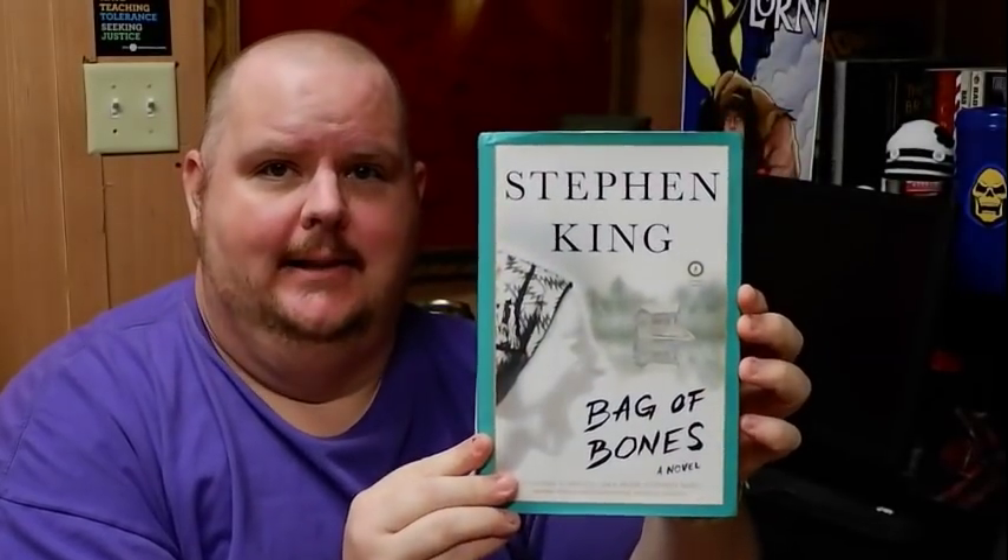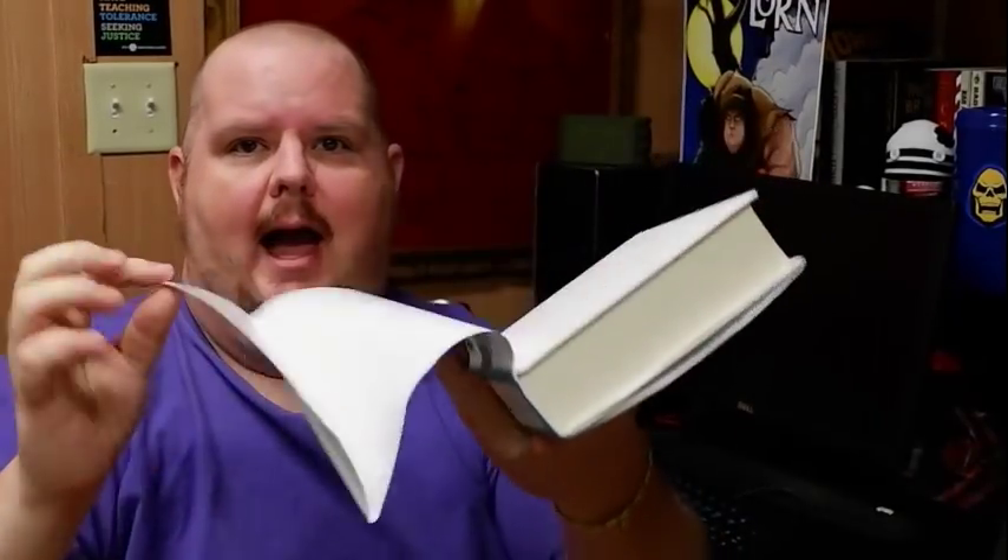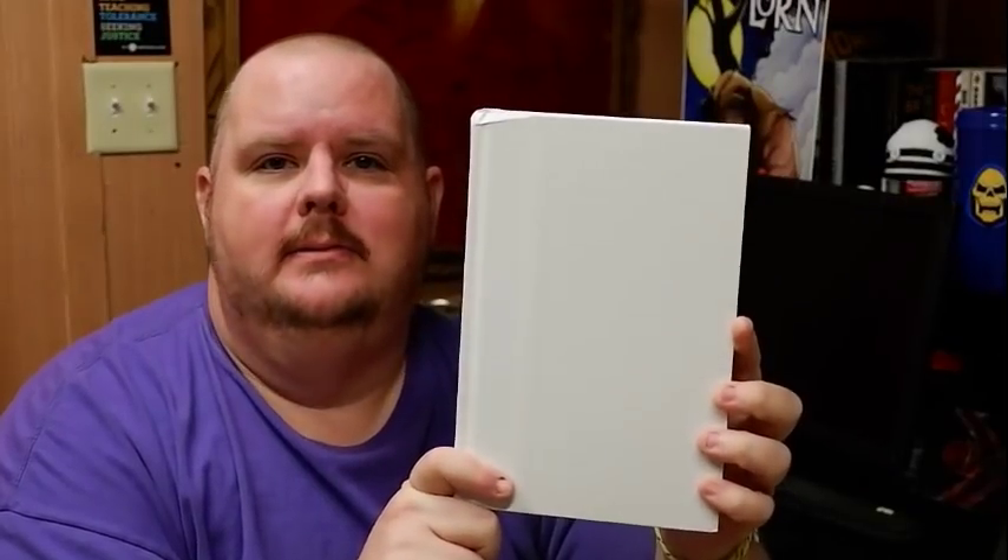Now we go to the Scribner Classics edition. For some odd reason, there's this green border around it — I don't know if all the Scribner Classics editions are like this. The letters aren't raised, and this is some of the cheapest paper I have ever come across for a dust jacket. I'm actually worried about taking the dust jacket off because it's so flimsy and thin — it just feels like it's gonna rip.